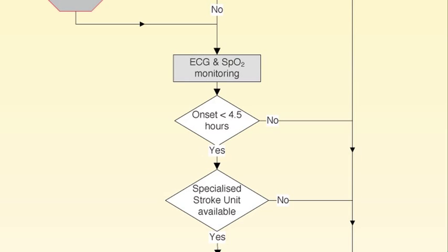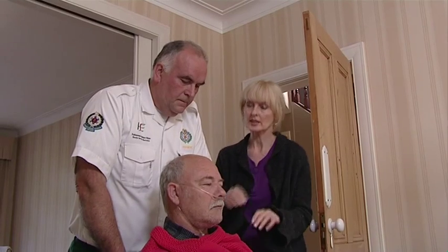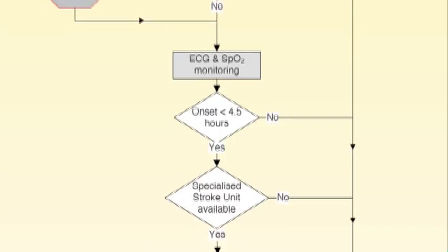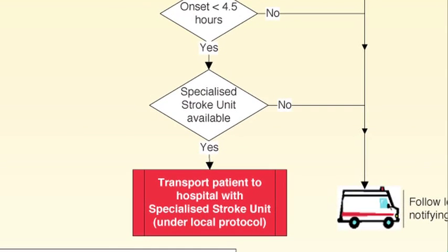An appropriately completed PCR will allow you to gather information that the emergency department doctor will need before thrombolysis can be considered. Thrombolytics must be administered within 4.5 hours of stroke onset. Do not administer aspirin in suspected stroke or TIA cases. Protect any impaired limbs from injury — patients may not be able to feel or move their arms or legs. Identify an appropriate acute hospital facility for transport: one with an acute stroke system where CT brain scan can be performed 24/7 and a decision made regarding thrombolytic therapy.